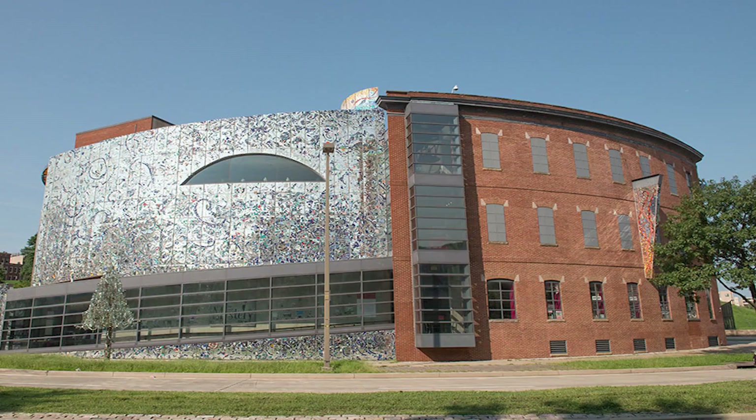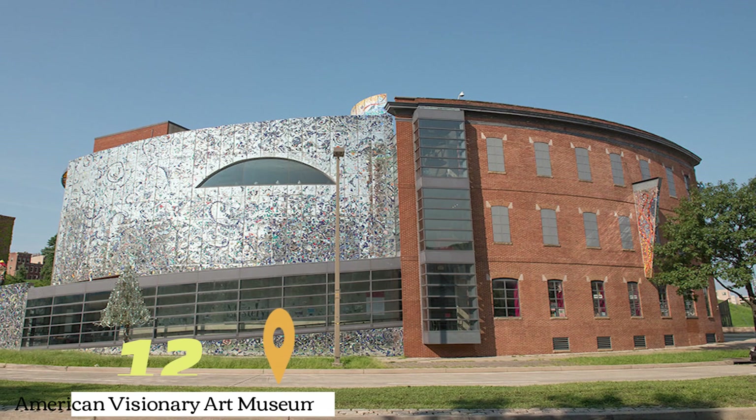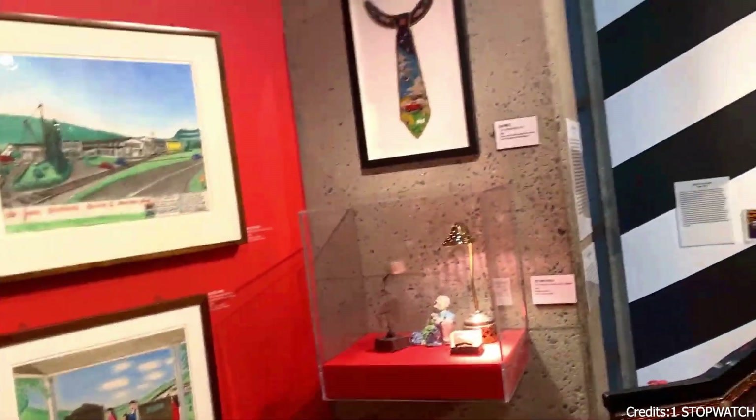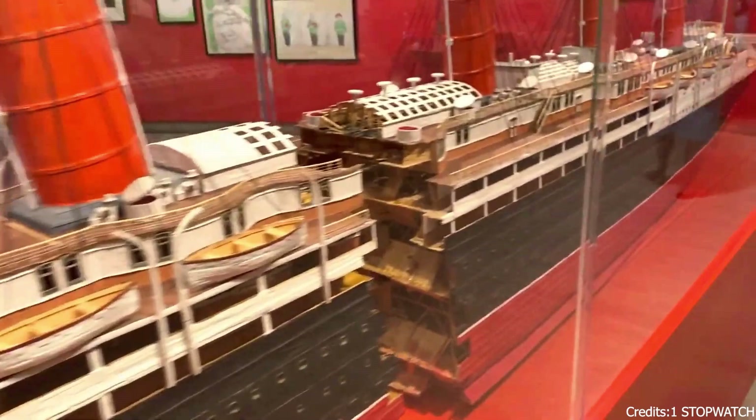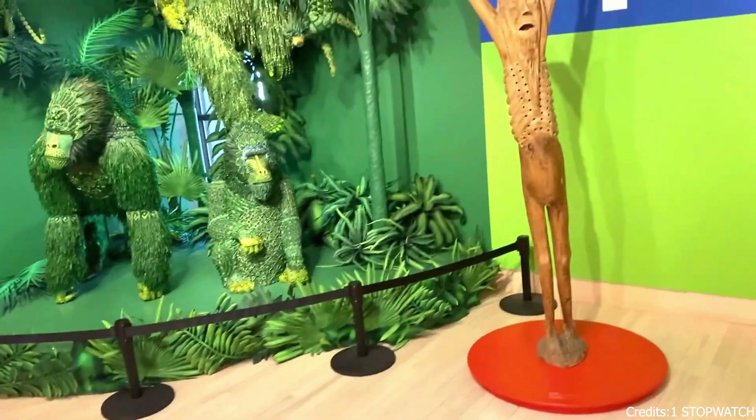At number twelve, we have the American Visionary Art Museum. This unique museum in Baltimore is dedicated to showcasing the work of self-taught artists. With its eclectic collection of art, the museum offers a different perspective on creativity and expression. From whimsical sculptures to thought-provoking installations, every exhibit is a testament to the power of imagination.